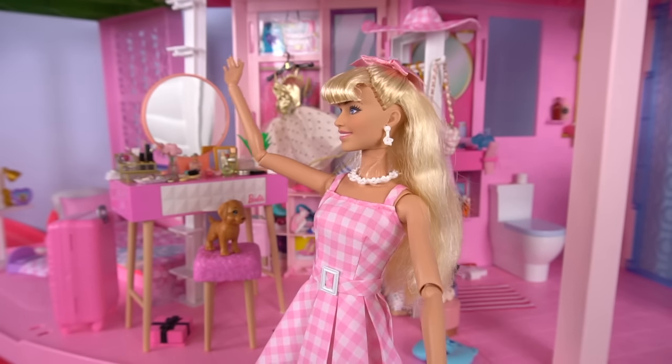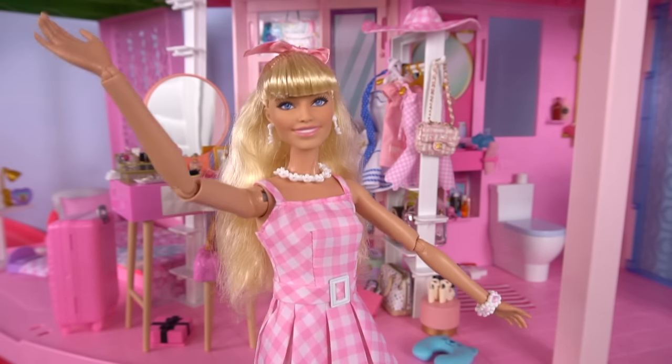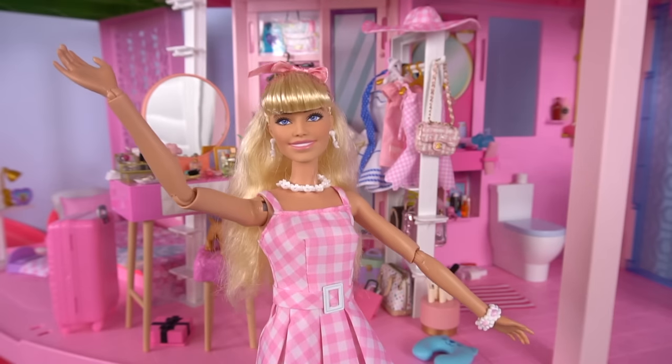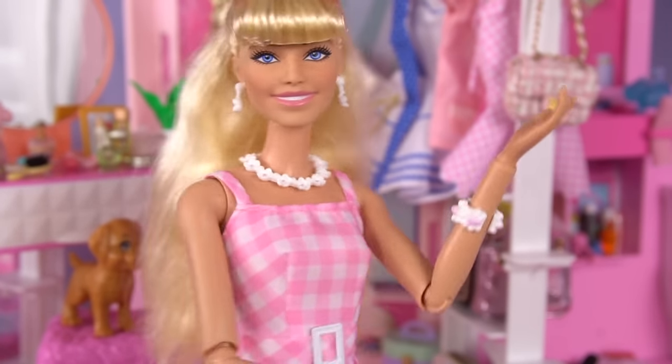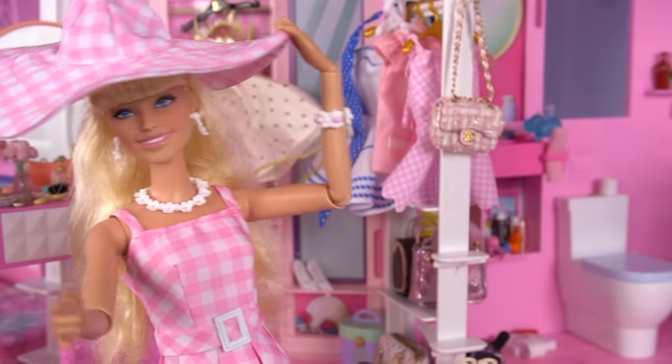Hey guys, it's Barbie, and I'm getting ready to go to the airport because I'm going to my movie premiere — the Barbie movie. But I still haven't packed my suitcases yet. Let's get to packing.